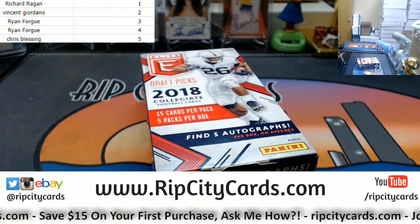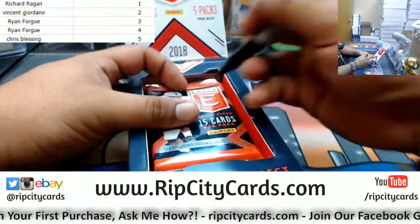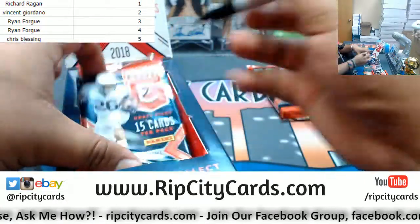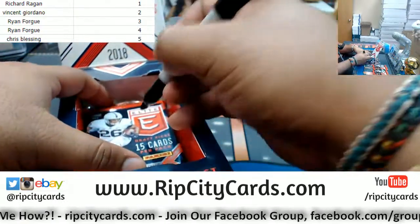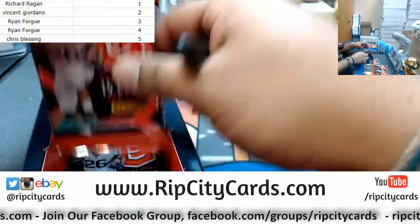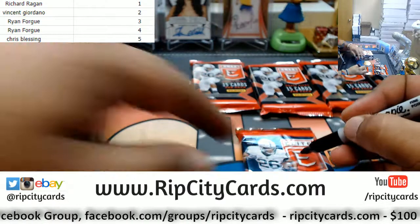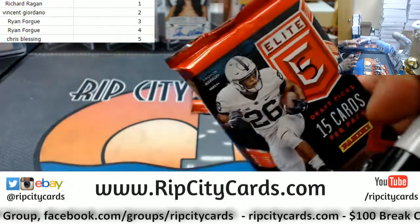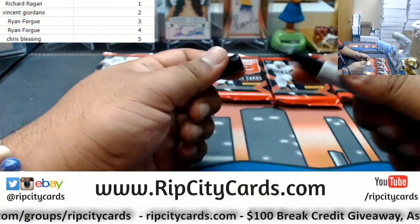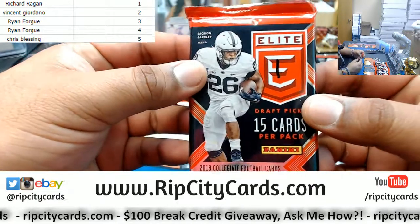You know the deal — I count them as I go. So this is pack one, this is pack two, pack three, pack four, and last but not least pack number five. Going right on down the line with pack one, which goes to Richard.